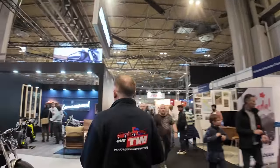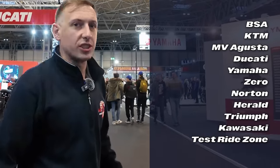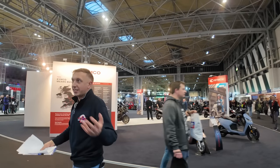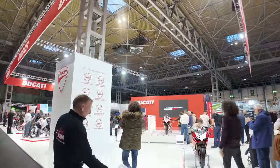I love CCM and the detail of their bikes. Back into Hall 3 - there are quite a few manufacturers here including BSA, KTM, MV Agusta, Ducati, Yamaha, Zero, Norton, Herald, Triumph, Kawasaki, and that all-important test ride zone. The test ride zone is in the top right-hand corner of Hall 3 - it does get very busy and it's first come first served. Try to get a test ride either as soon as you arrive or head there before midday when they open the afternoon slots.